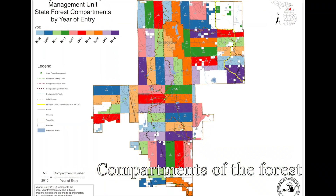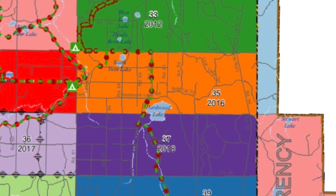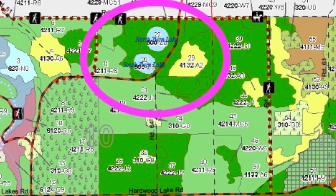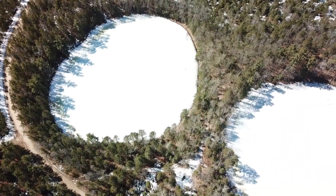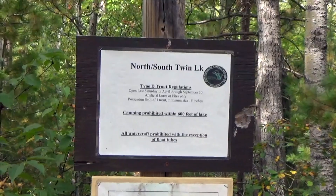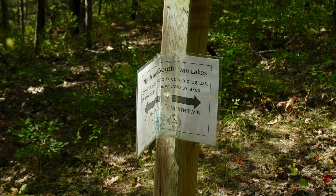Pigeon River Country has 61 compartments; number 35 is near the center, colored orange on this map. We can take Twin Lakes Road north to the Twin Sinkhole Lakes. From above it is clear how perfectly round they are — on a winter afternoon, tree shadows point north on snow-covered twin circles. North and South Twin Lakes are two of eight identified sinkhole lakes in the Pigeon River Country.